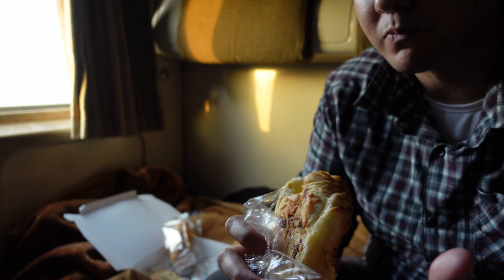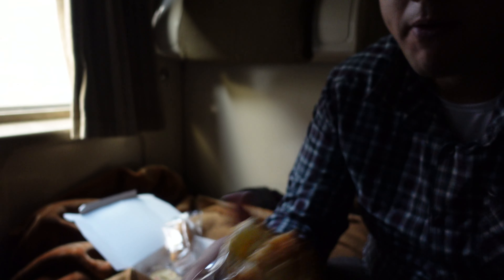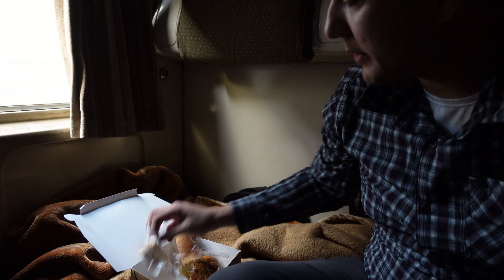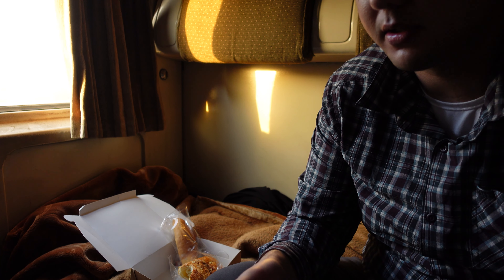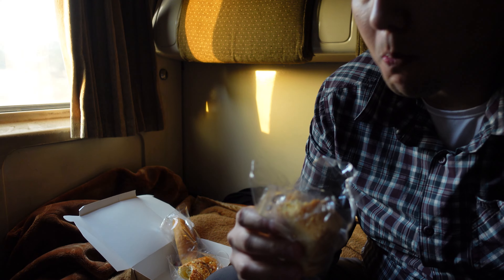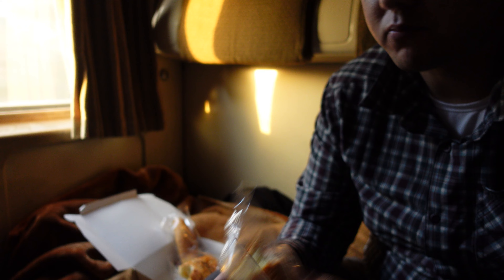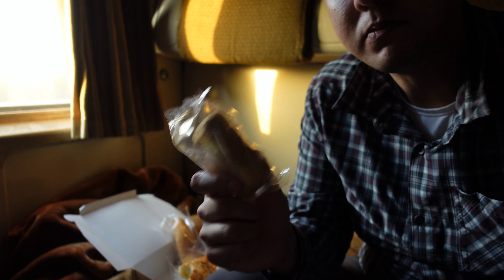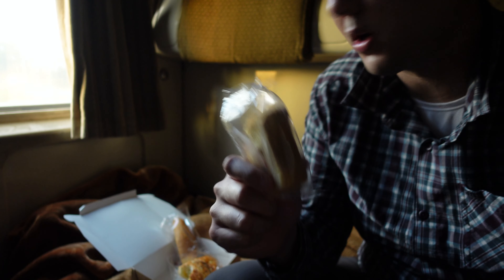So this is definitely just a plain croissant — no cheese or anything inside. Let me try the baked pastry here. It's really dry, so I'm going to wait until my coffee comes. The attendant's going to bring me coffee in about five minutes, so I think this will go well with that.